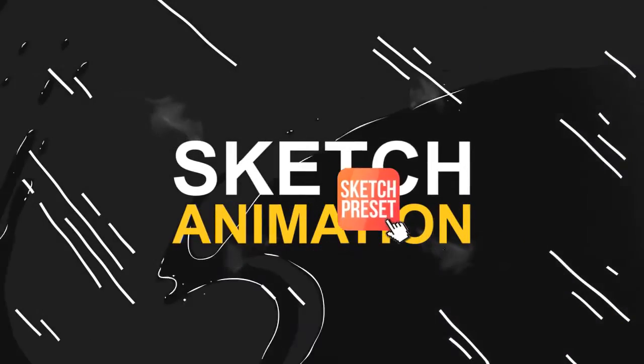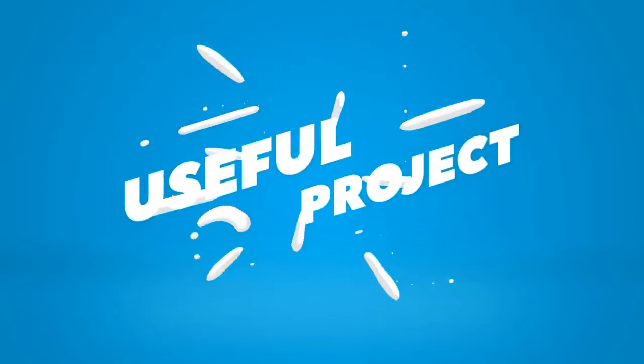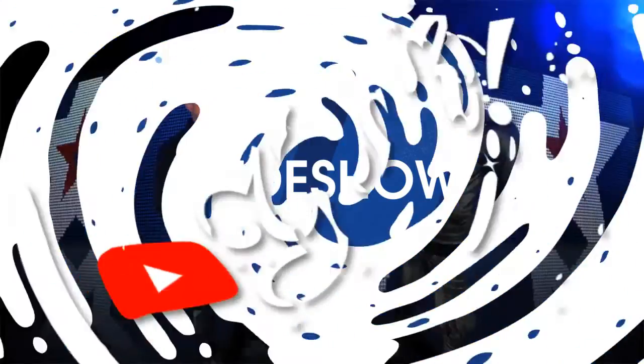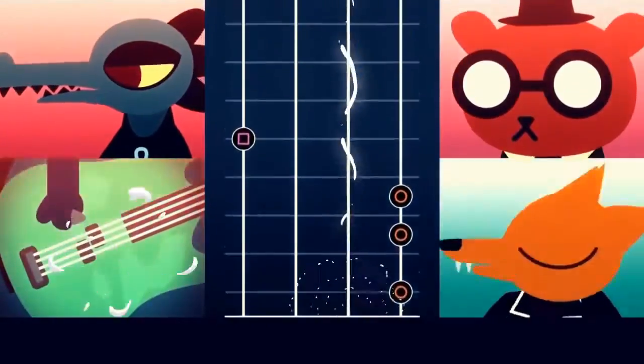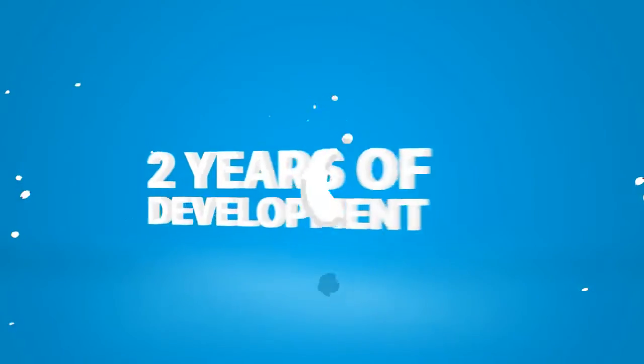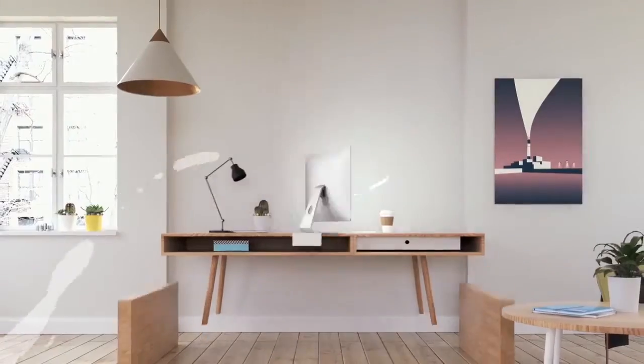Make animation sketchy with Sketch Preset. It's an incredibly useful project for eye-catching explainers, presentations, slideshows, YouTube videos, blogging, music clips, gaming, broadcast, and much more. Two years of development, 20,000 hours of drawing — and now it's your turn to create something. It's pretty sweet.